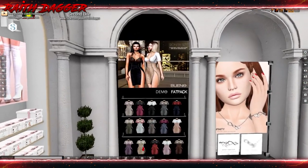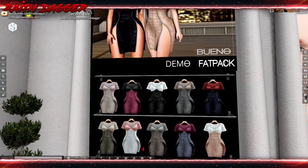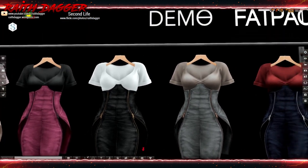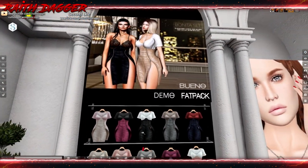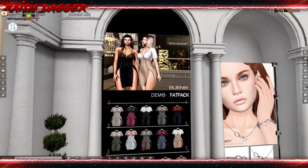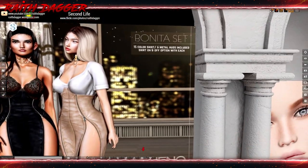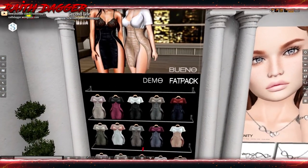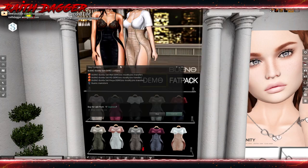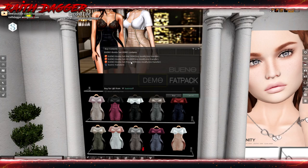Bueno — is that like a leather dress with the zippers down the side? That's cool. Very nice, look at that. Color choices too — that's a nice dress, that's really nice. Got to look inside the demo because they're not listing it, and the demo's being a butt. Maitreya, Hourglass, and Freya.